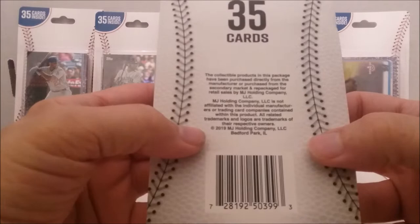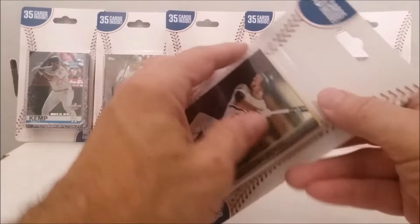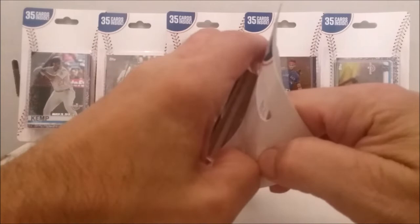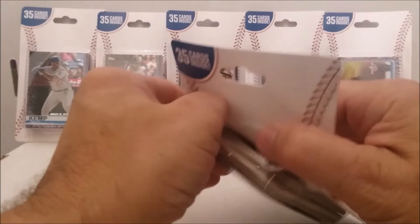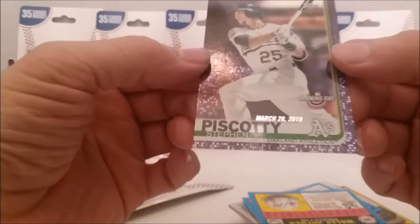These are packaged by MJ Holding, 2019 copyright. No autographs are guaranteed, and I doubt they would put any in there. I'm going to go ahead and open all seven of these here in this video. You've seen my previous videos on these 35-card packs. I think they're kind of neat because they are like a miniature version of that power cube. You just get 35 cards, but no autographs or any hits, not necessarily. I hope they are in decent shape.